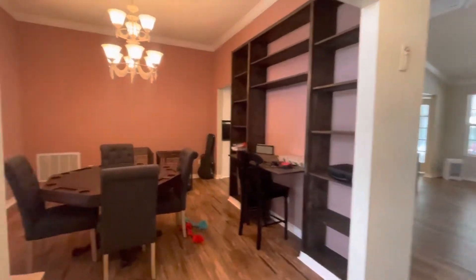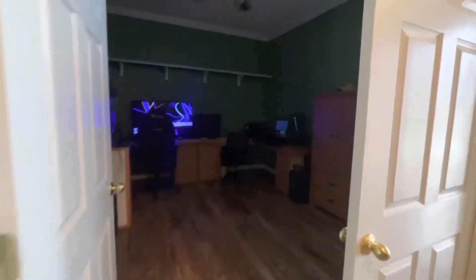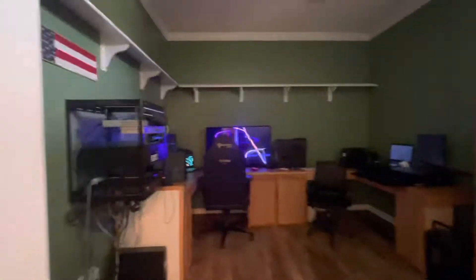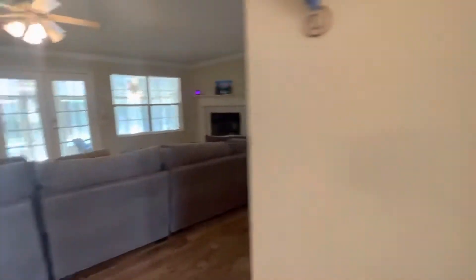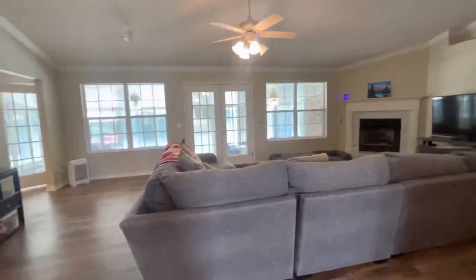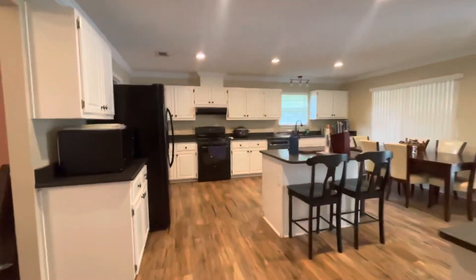We have a dining room off to the side here with nice tall ceilings. This room they're using as an office and computer room right now. We have a nice large living room area, and I believe there's new flooring throughout most of the house.